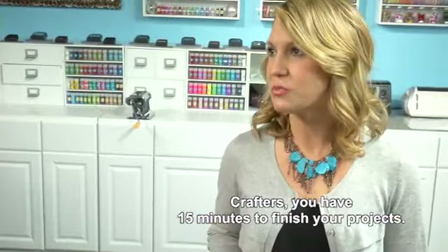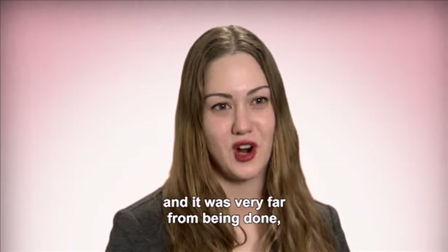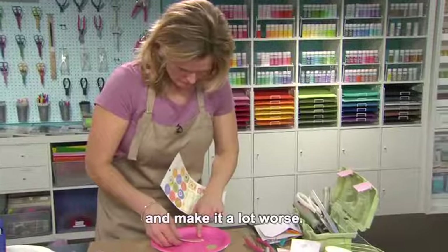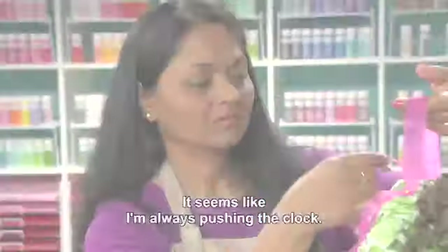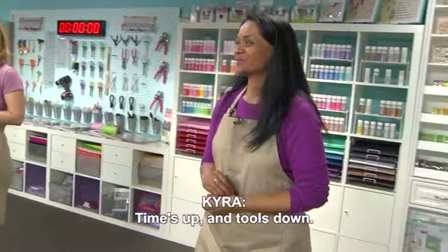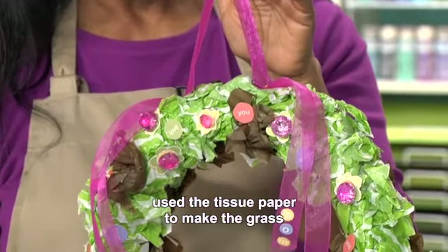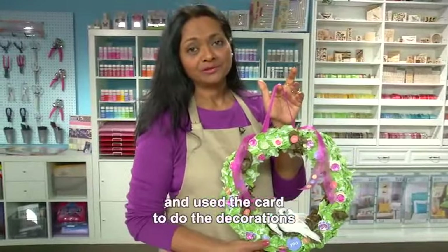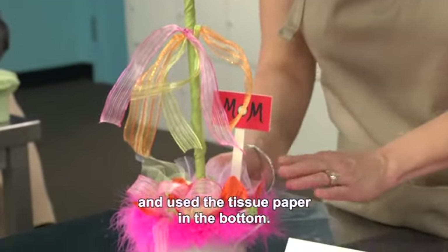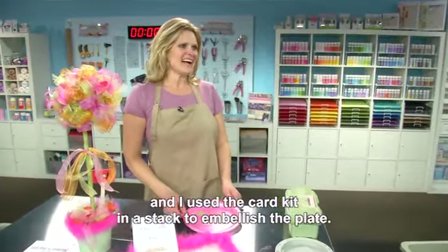Crafters, you have 15 minutes to finish your projects. At the 15-minute mark when I looked at the shadow box it was very far from being done. I did grab paints, but I thought I might make a huge mess and make it a lot worse. It seems like I'm always pushing the clock. Time's up and tools down. I made this for Mother's Day. I used the tissue paper to make the grass, used the card to do the decorations, and used the wiggly eyes for the birds. I made a ribbon topiary and used the tissue paper in the bottom, the wiggle eyes for the Mother's place mat, and the card kit and stack to embellish the plate.